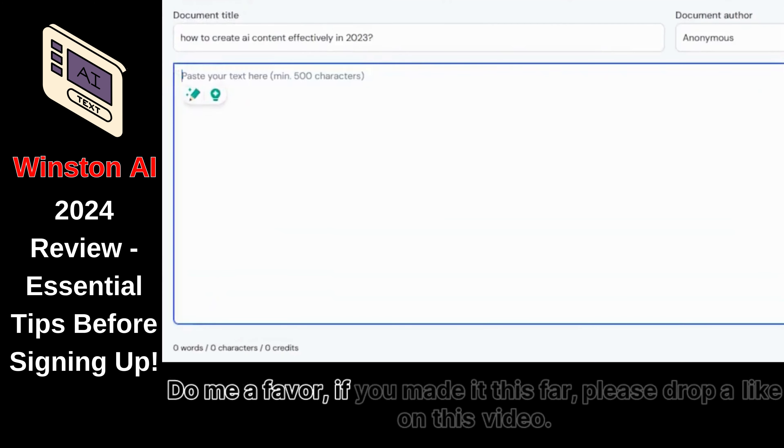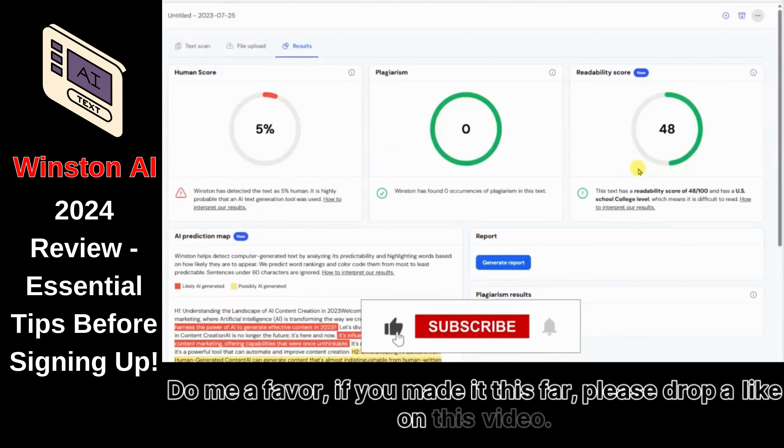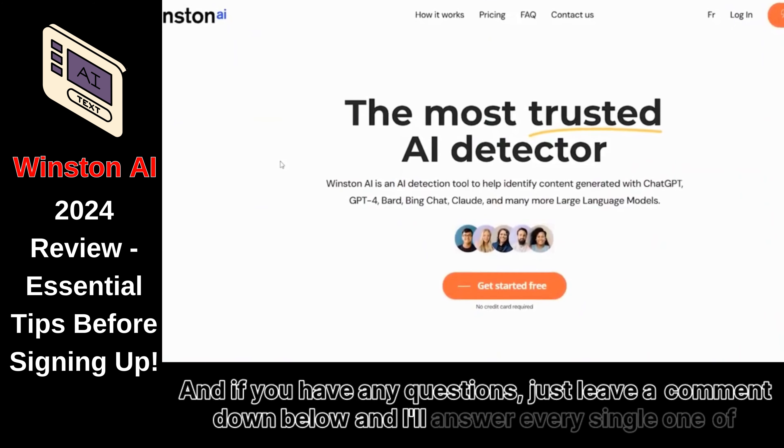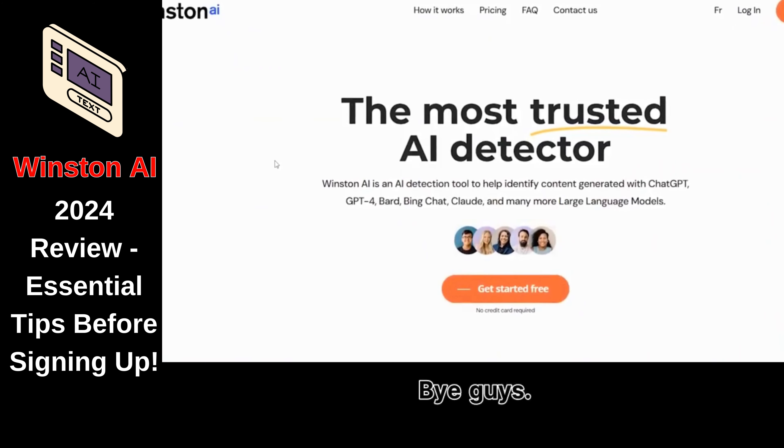Do me a favor — if you made it this far, please drop a like on this video, it really helps out the channel. And if you have any questions, just leave a comment down below and I'll answer every single one of them. Bye guys.